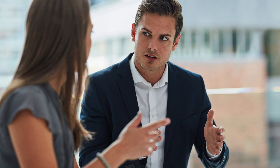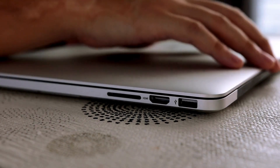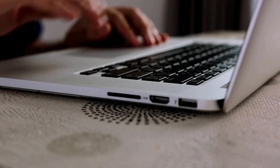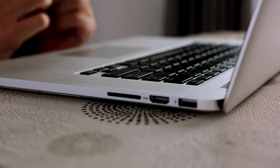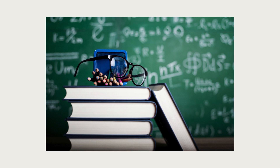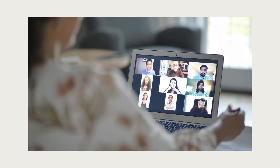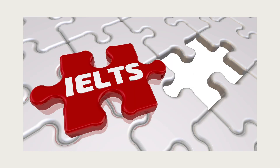Another benefit highlighted on the CELPIP website is quick online results — your results are available online in just four to five calendar days after the date you take the test. Finally, they have free study materials. You can also purchase additional materials if you wish. They have free sample tests, videos, online information sessions, preparation courses, and webinars.